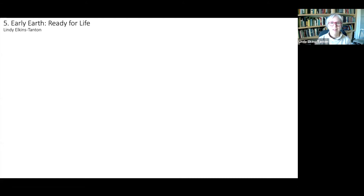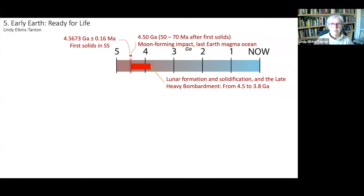Hello, everyone. Welcome to Building Planets Lecture 5. This one is Early Earth, Ready for Life. So first, a recap of the last lecture, which was about the formation of the moon.